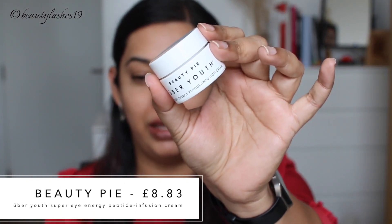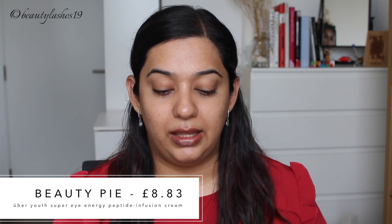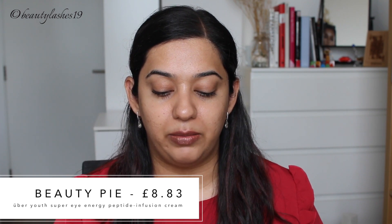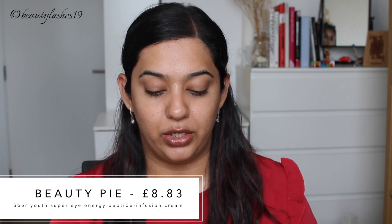I already have my moisturizer on. Next I'm going to use an eye cream. This is new — it's by the brand Beauty Pie. The claims are that it fights under-eye puffiness, hydrates and soothes, improves the appearance of dark circles, increases skin tone and firmness, hydrates and improves skin texture. It's infused with powerful peptides to help firm and moisturize.